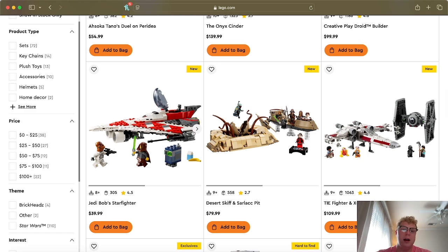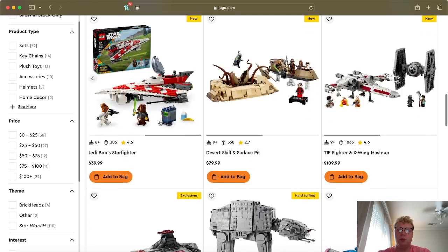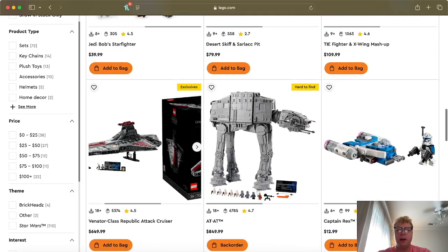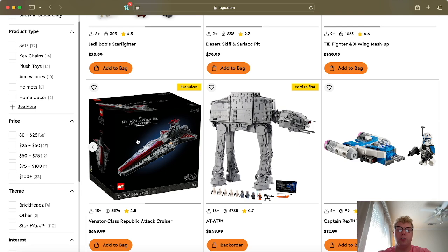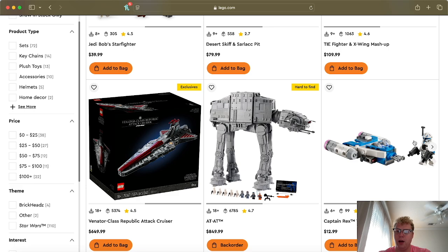We have the Jedi Bob Starfighter — this is technically Star Wars: The Clone Wars, kind of based off the 2002 Clone Wars design. You get a clone and Jedi Bob. I know it's based off Rebuild the Galaxy, but I'd still consider it a Clone Wars set. Then we have the Venator, which is definitely based off the Clone Wars — one of the best UCS sets ever made and one of the best Clone Wars sets of all time. Then there's the Captain Rex Micro Fighter.